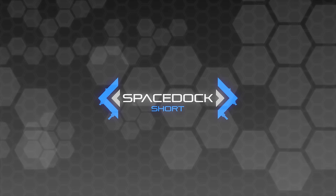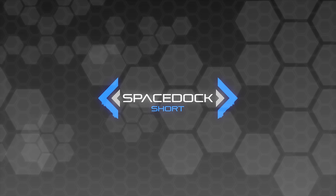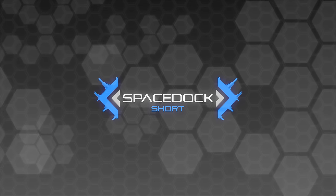Hey everybody, I'm Daniel from Spacedock. Some of you may have heard of me; if not, you can find a link in the description below to my channel, where I analyse spacecraft from various works of science fiction on a weekly basis.